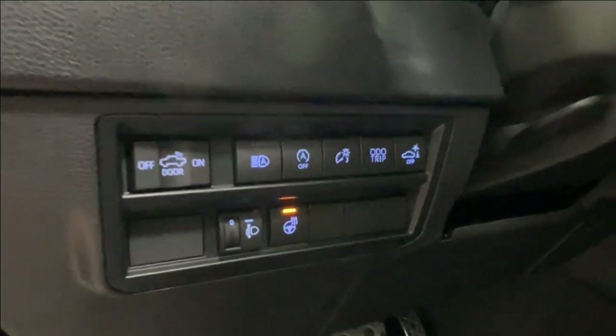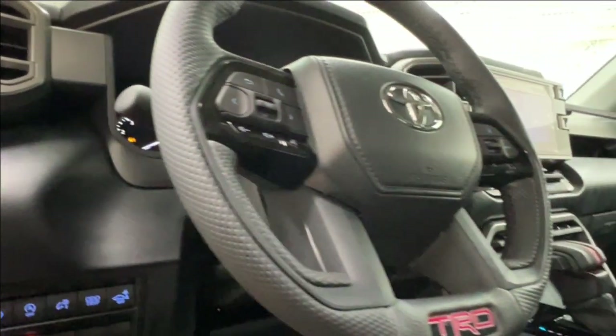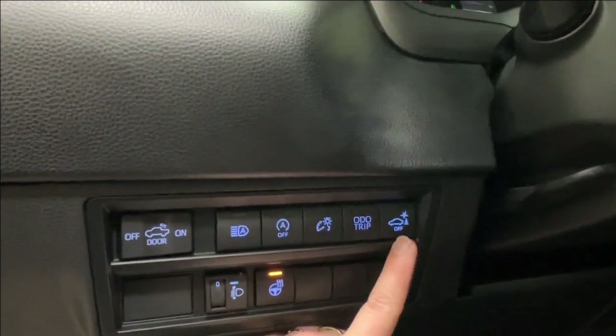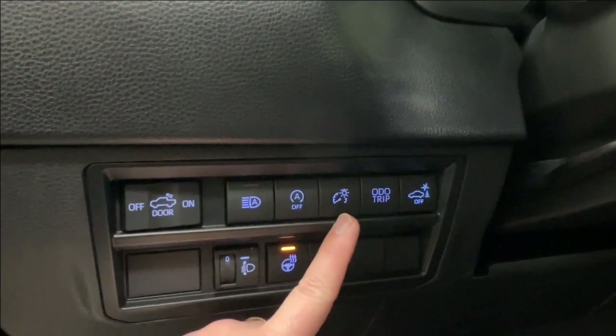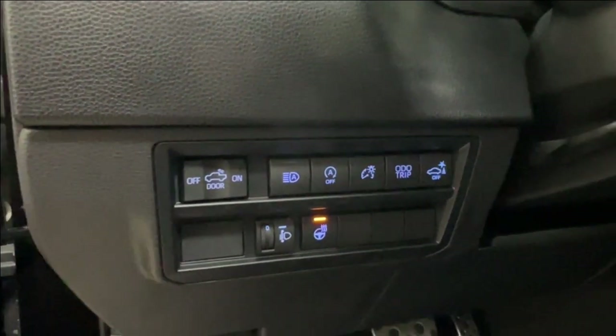You have your hood release latch on the bottom left-hand side of your dash, and above that you have the controls for your headlamps. You have your heated leather-trimmed steering wheel, which matches perfectly with your leather-trimmed gear shift. Then we have your rear parking sensors, odometer, dash brightness, automatic on/off, and your controls for that rear bed light.